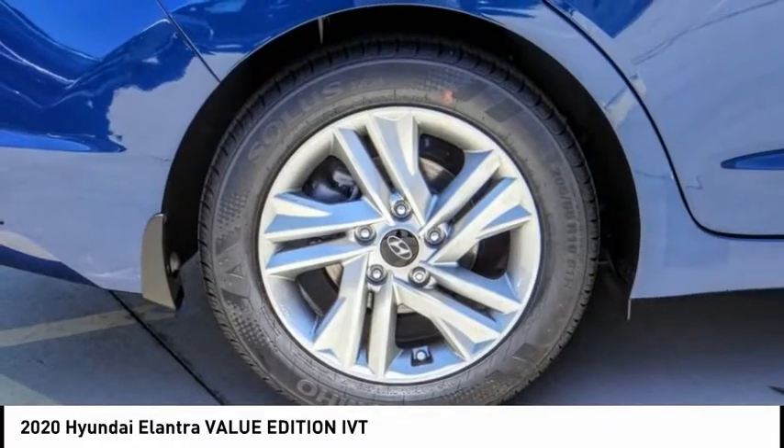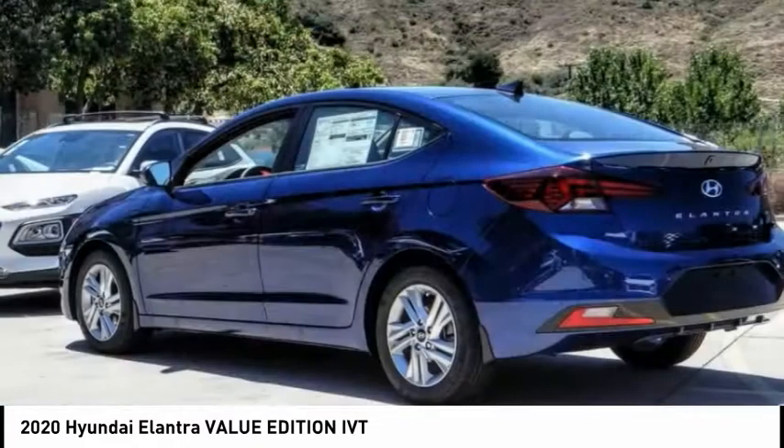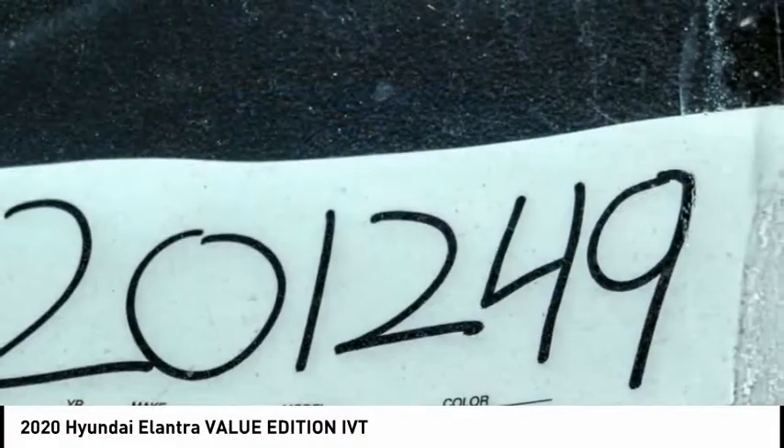Rear window defroster, security system. Searching for a dependable vehicle that looks great too? You found it — so stop in today.